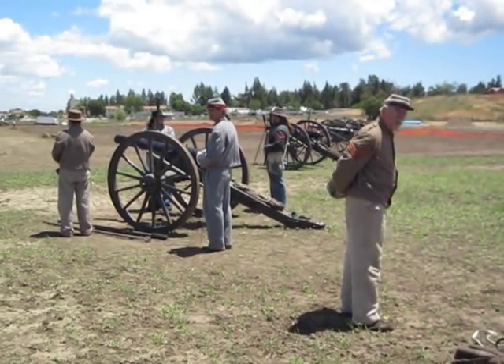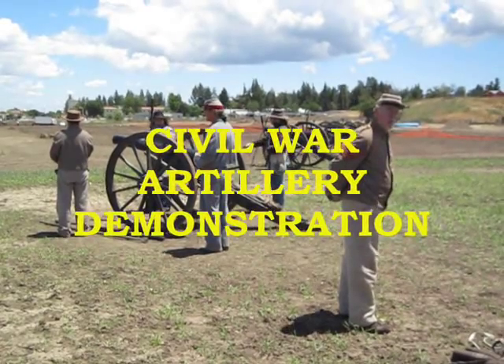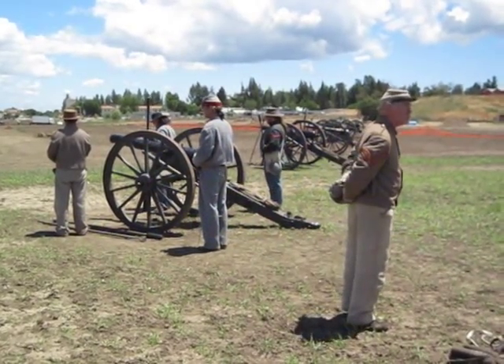Welcome this afternoon to a demonstration of an 1861 2.9-inch Parrott rifle.